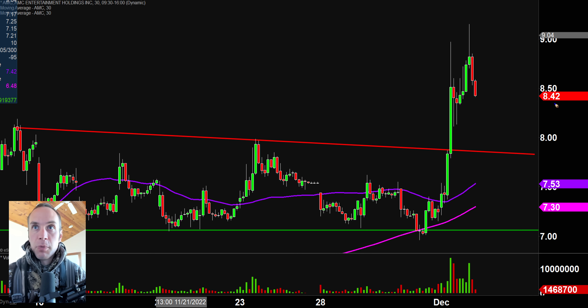First off, a couple of quick clarification points. Number one, the price and candlestick you see will be changing because the market's still open for a small amount of time. I like to do these videos when the market is still open because sometimes we can capture some really interesting late day price movement. And second, I'll be using the 30 minute timeframe, meaning each one of these candlesticks represents 30 minutes worth of time.